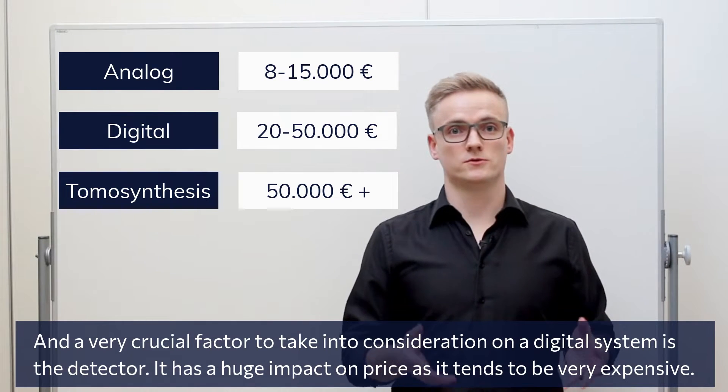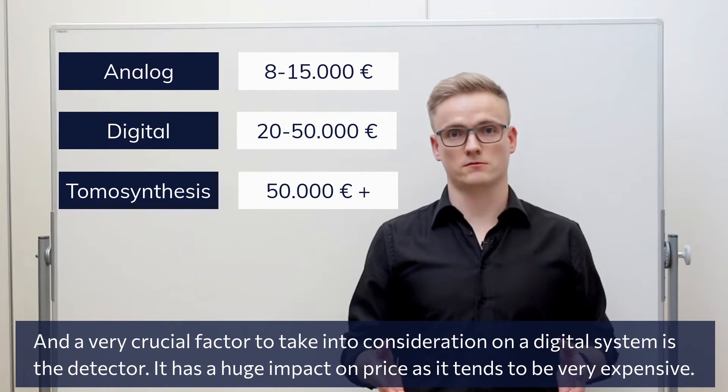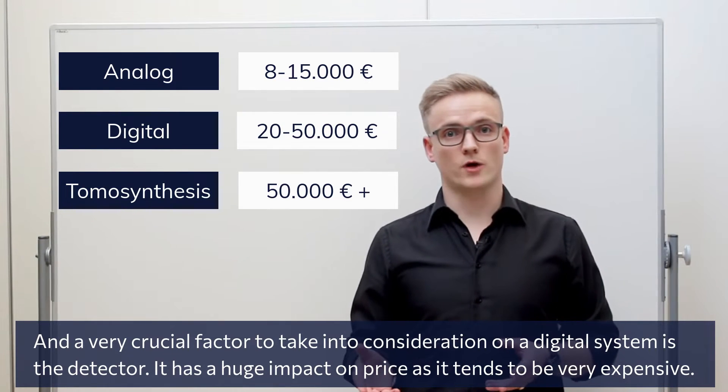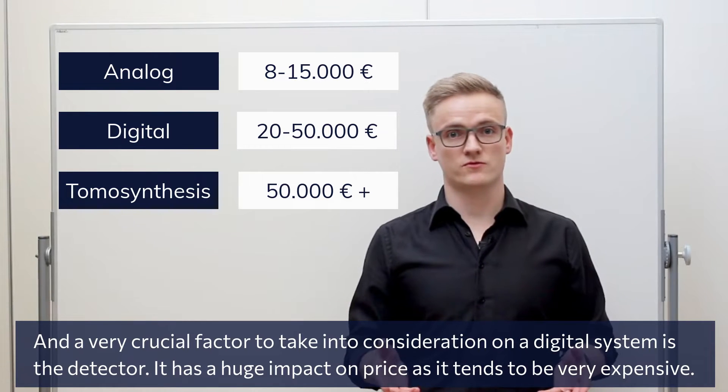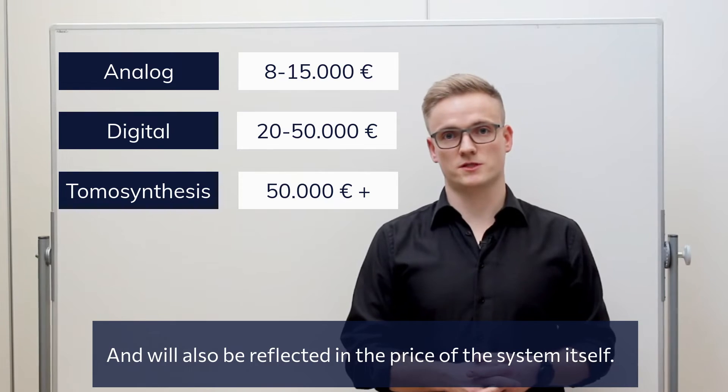A very crucial factor to take into consideration on a digital system is the detector. It has a huge impact on price as it tends to be very expensive, and this will also be reflected in the price of the system itself.